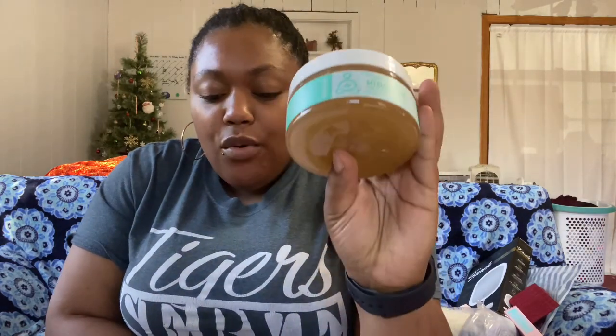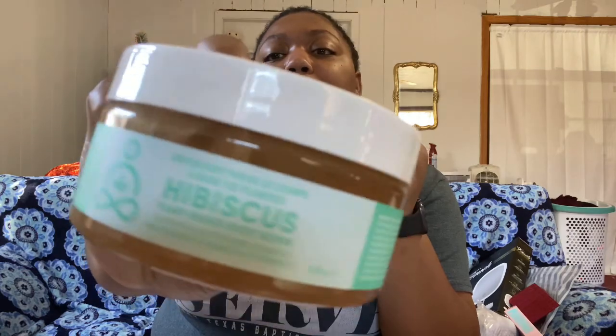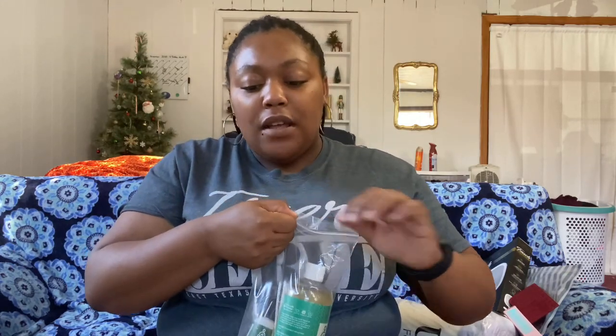Next is something I really like — I have like three things by this company already — it's Green Goo. This is the Green Goo Hibiscus Plant-Based Body Scrub. I just ran out of body scrub, which is why I picked it. This stuff smells so good — it's like fruity, coconut pineapple hibiscus. It retails for $35 and I got it for $14.